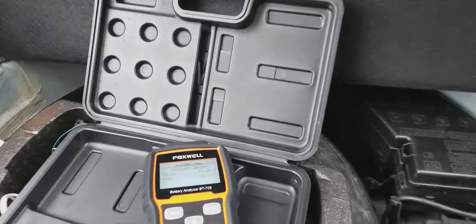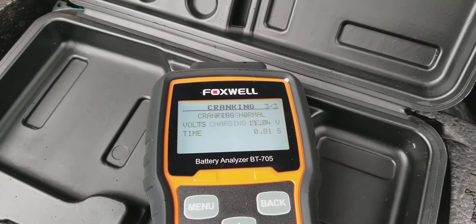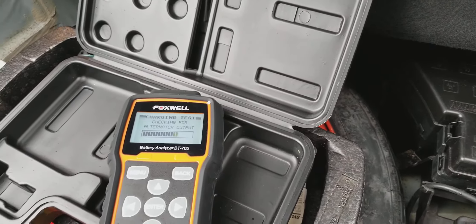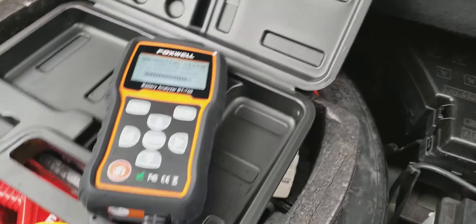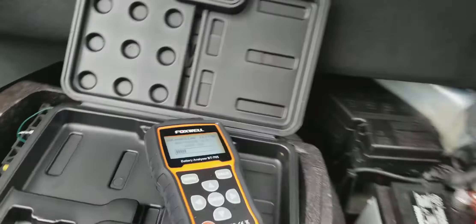Fired right up, no problem. Cranking was normal — dropped to 11.8 volts. Now moving into the charging test, checking for alternator output.